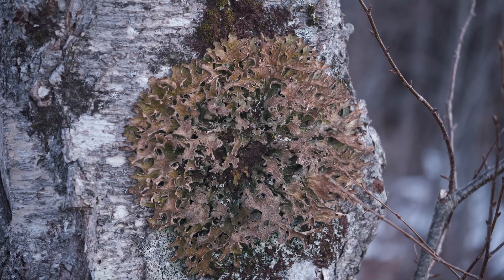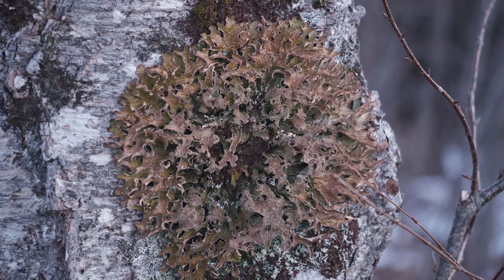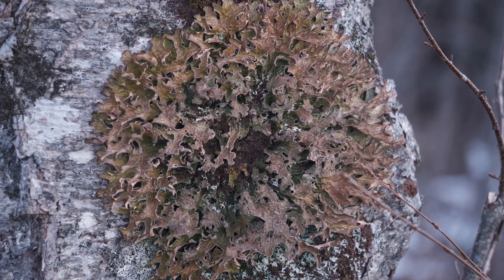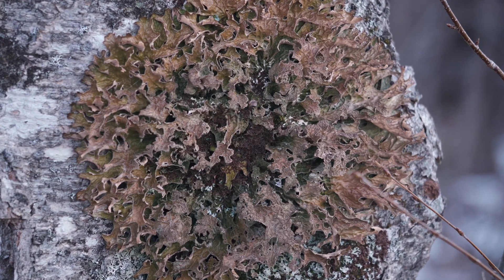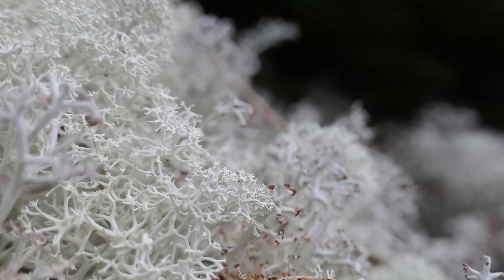Cladonia rangerfarina grows on stones, so it's nearly impossible to see when there is snow on the ground. But snow or not, it's easy to see this tree-borne lichen if you can get out into the woods and find it. This is Lobaria pulmonaria. Both these lichens have some amazing properties, and today on MicroStory, we're going to take a look at each. Let's begin with the friendly Cladonia rangerfarina, the caribou moss.